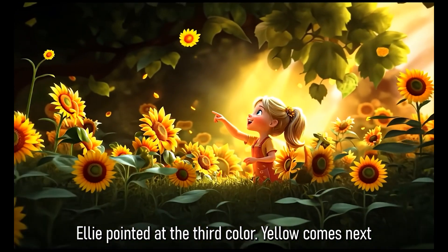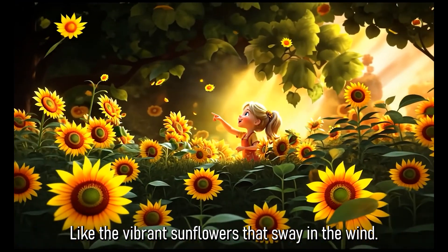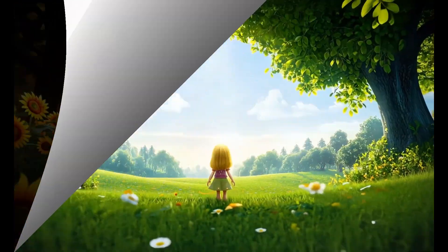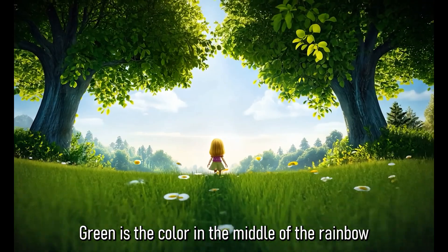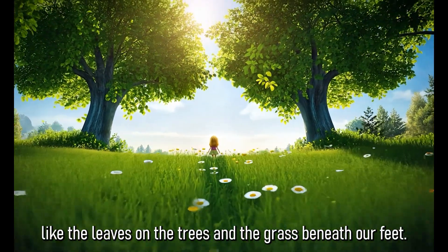Ellie pointed at the third colour. Yellow comes next, like the vibrant sunflowers that sway in the wind. Green is the colour in the middle of the rainbow, like the leaves on the trees and the grass beneath our feet.